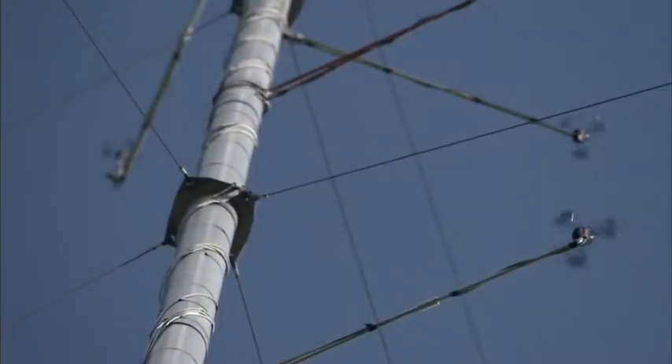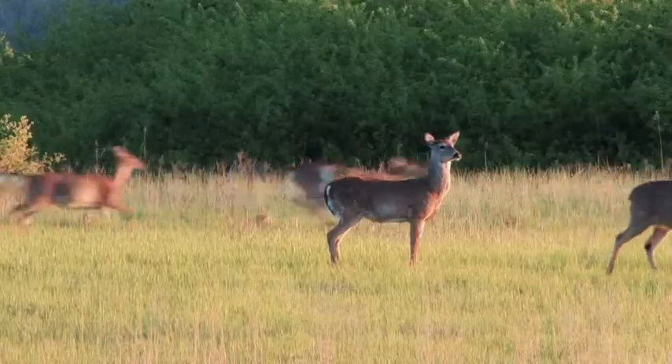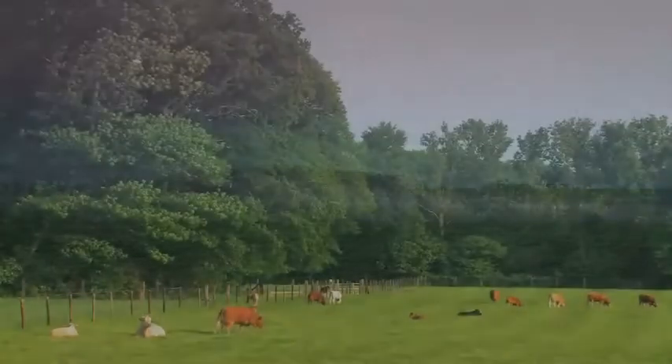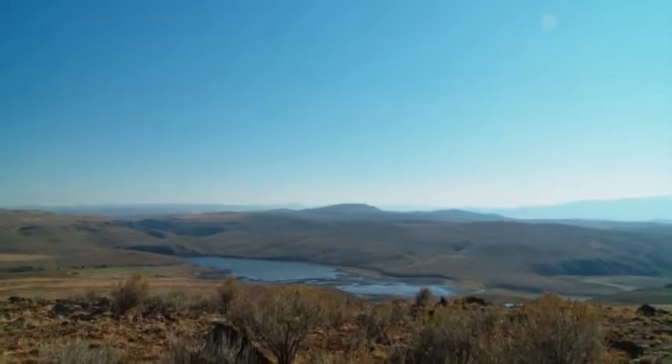Once we've signed an agreement with the landowner, we start a whole variety of studies — starting with testing the wind. We install what we call a metpole, which is a six to eight inch steel pipe that tests the wind at various heights. At the same time, we perform a whole array of environmental studies: habitat studies, wildlife studies, wetland studies, and cultural resource studies, to really ascertain whether or not this is the right place for a responsible wind project.